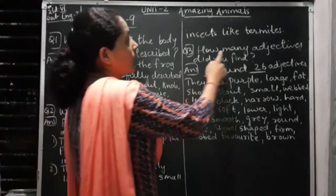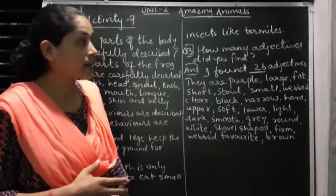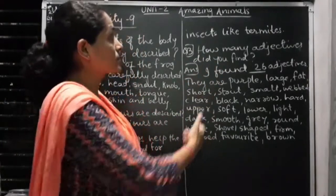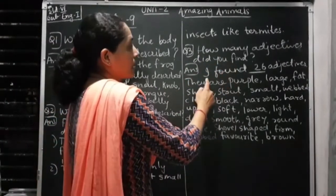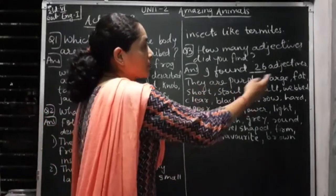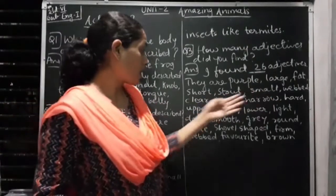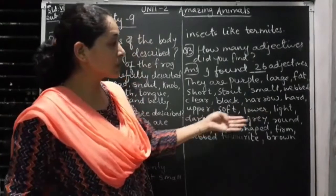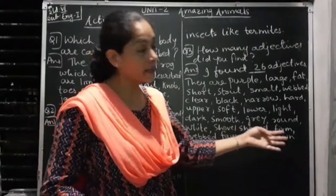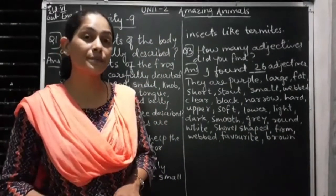Question 3: How many adjectives did you find? There are so many adjectives discussed in Activity 8 — describing words are called adjectives. I found 26 adjectives: purple, large, fat, short, stout, small, web, clear, black, narrow, hard, upper, soft, lower, light, dark, smooth, grey, brown, white, shovel-shaped, firm, web, favorite, and brown. These are 26 adjectives used to describe the Indian purple frog.